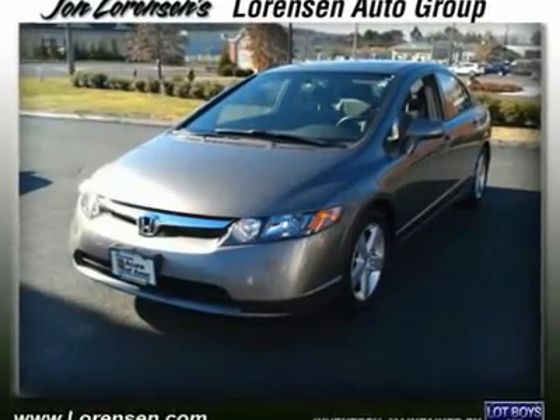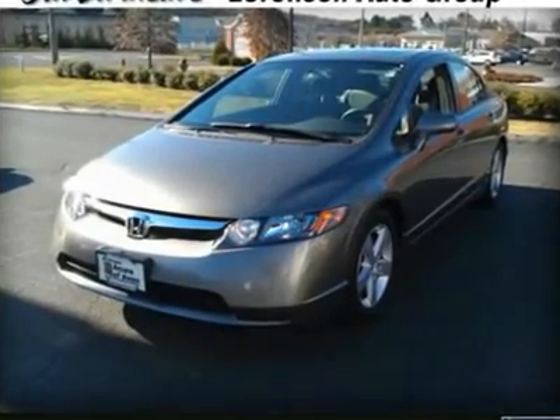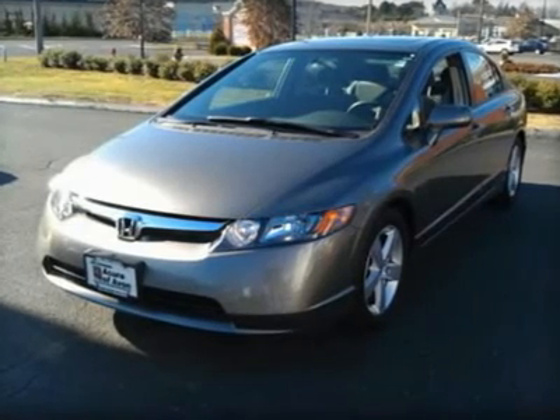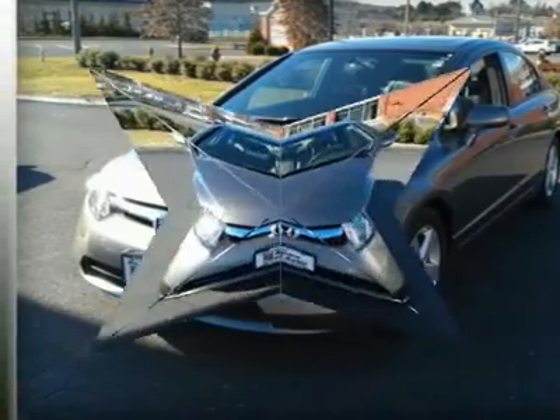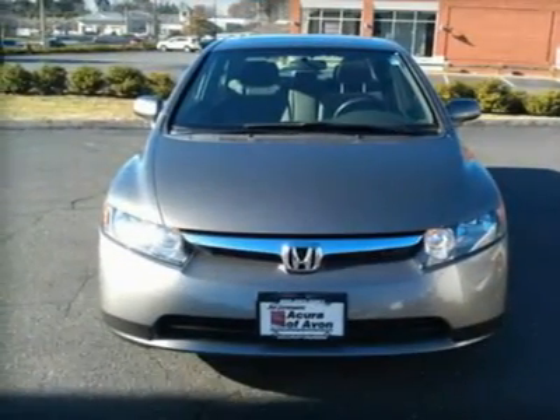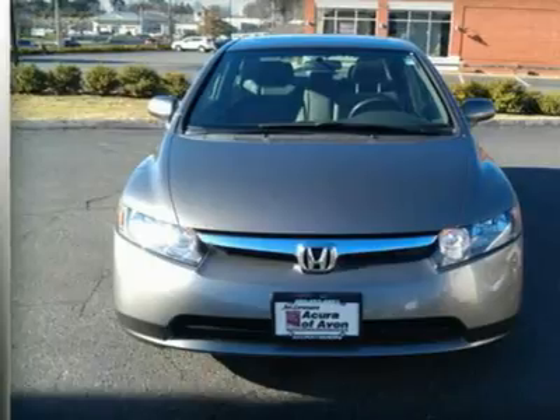X-Trim, Borrego Beige Metallic Exterior and Ivory Interior, Extra Clean. Great Miles: 49,853. Safe at the Pumps: 36 MPG Highway / 25 MPG City. Moonroof.